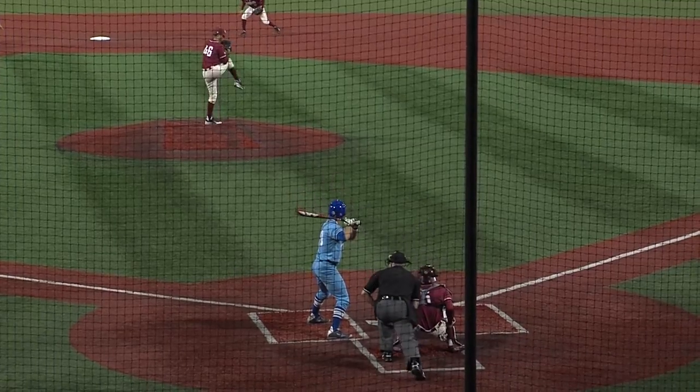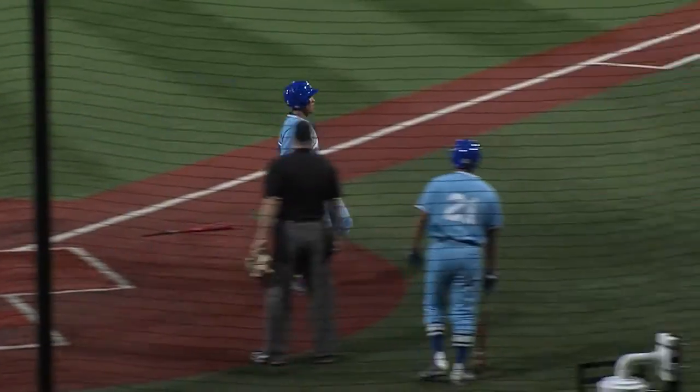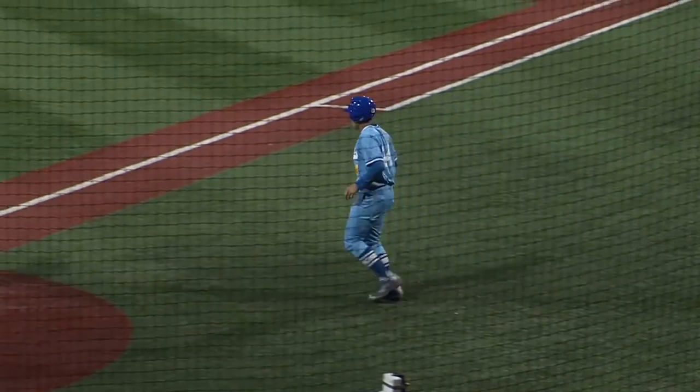The 1-2 pitch from Bauer to Braff — fly ball, right field, that's going to drop in front of Wes Hatton. Runner to third, going to be sent around. And San Jose State has regained the lead, it's now 4-3.